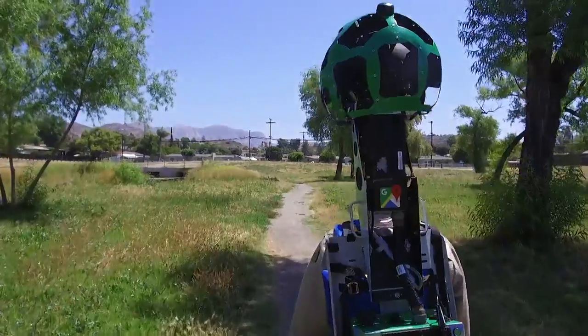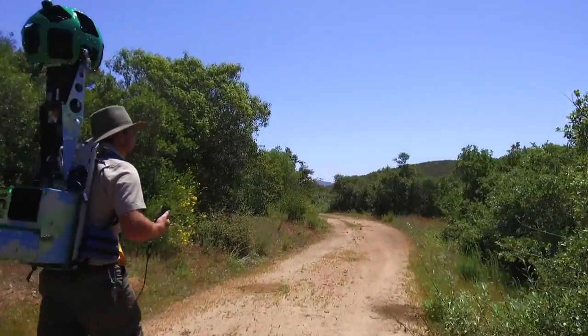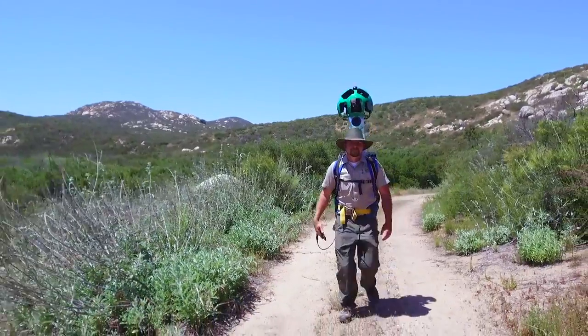It helps people get a hiker's point of view of what the trail looks like, what to expect, what kind of conditions the trail is in, and really what a hiker can expect to see along the trail.